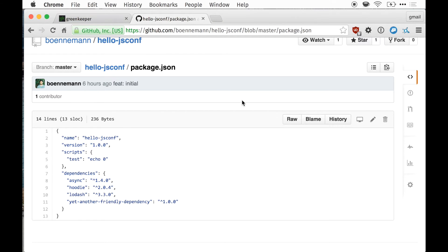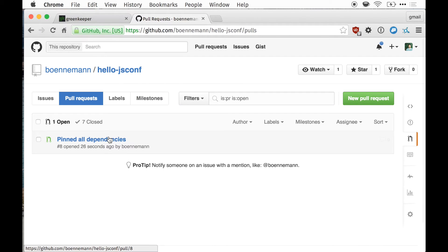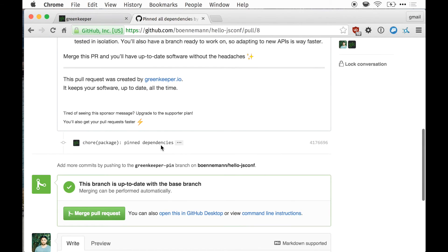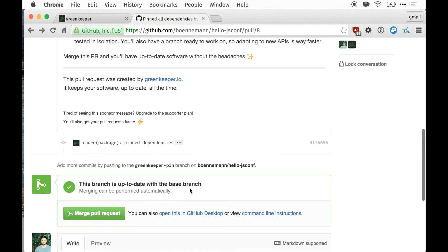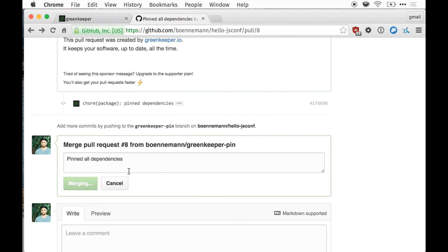If I go back to the website now, I can go to the pull request tab, and I have this little pull request sitting here. All it did was pin all the dependencies to the highest version that satisfies the range currently specified. The tests ran, and I can just merge this onto master right away.